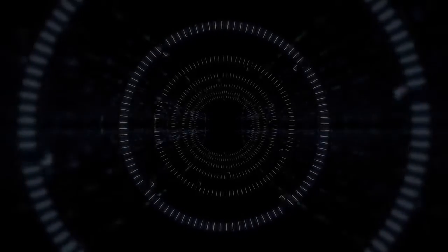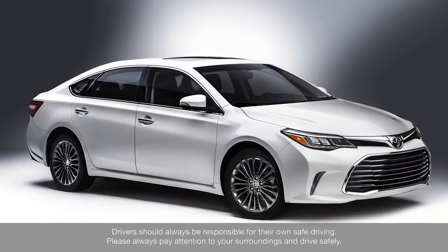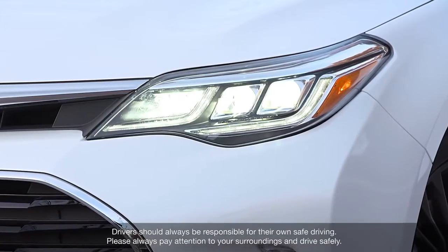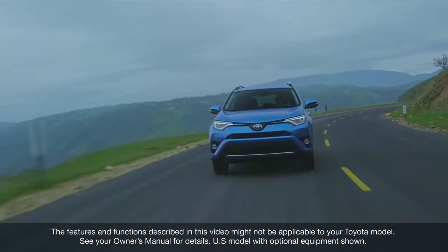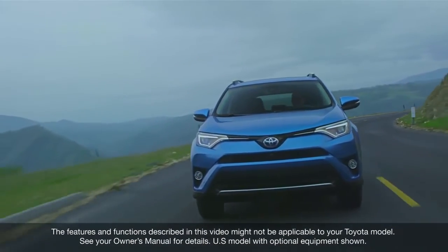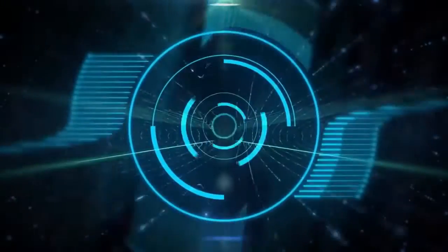Toyota is working to encourage the widespread use of Toyota Safety Sense and will continue its efforts to eliminate traffic fatalities and injuries — the ultimate goal of a society that values mobility. The features and functions described in this video might not be applicable to your Toyota model. See your owner's manual for details. Thanks for watching this Know Your Toyota video.